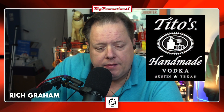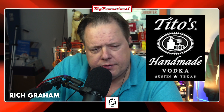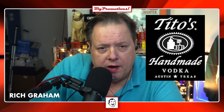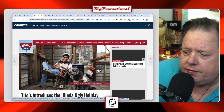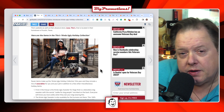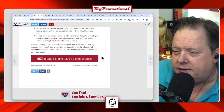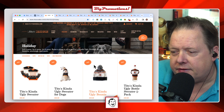Our buddies at Tito's Vodka have come out with their ugly sweater this year. Like everybody does an ugly sweater every year, but these guys have kind of gone over the top — they've got a whole store full of ugly stuff. They're calling it the 'Kind of Ugly' holiday collection. It's got regular ugly sweater stuff but also stuff for dogs, Christmas ornaments, and the sayings are fun.